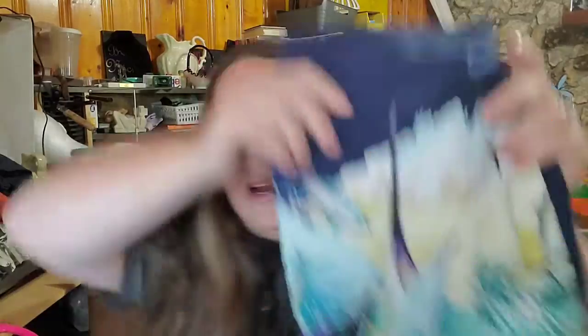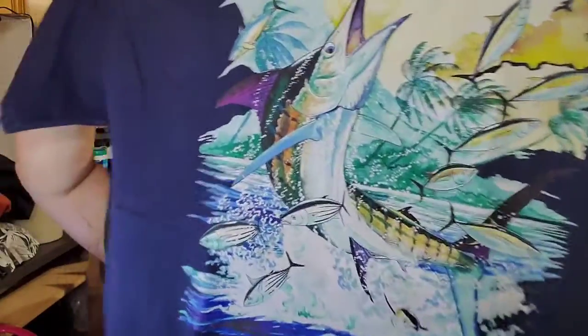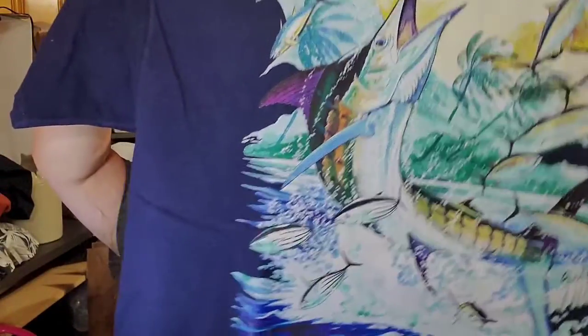Up next is this Guy Harvey shirt — really colorful. It is a pocket tee, size 2XL, and this one sold for $17. We're about $4 in, so we'll make about a $10 profit on that.